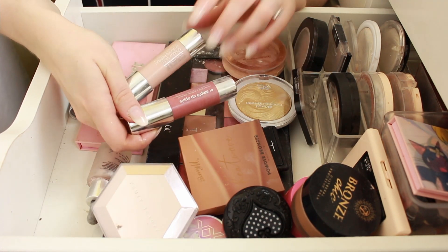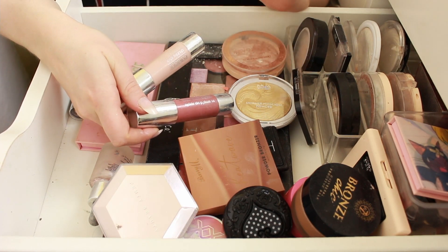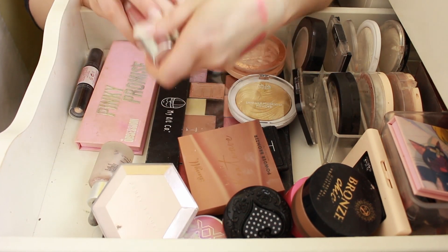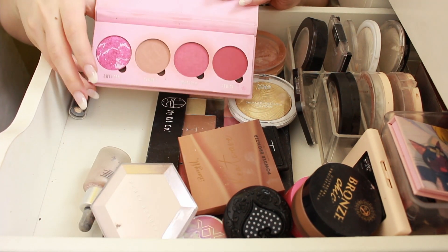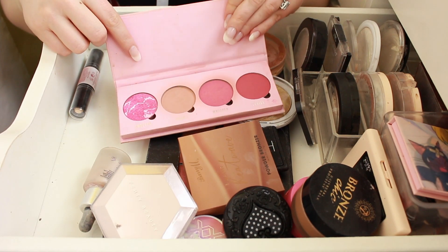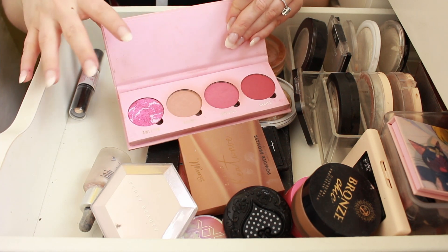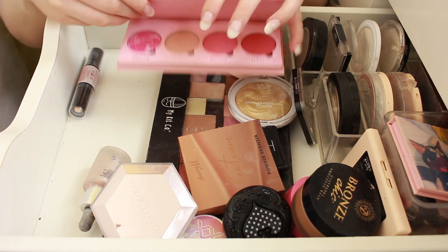I've got my Clinique Chubby Sticks — I have a blush and a highlighter. I do quite like the highlighter but I forget to use it because it's in here rather than with my work makeup. So I'm going to put them in my work bag to make sure I actually get use out of them. The Pinky Promise Makeup Obsession Palette — I haven't used this in ages, but at one point I used it all the time. It's a fine blush palette, really affordable with several blushes in one, so I'm going to keep and try to use it again.